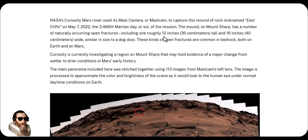The mound on Mount Sharp has a number of naturally occurring open fractures, including one roughly 12 inches tall and 16 inches wide — similar in size to a dog door. These kinds of open fractures are common in bedrock both on Earth and on planet Mars.